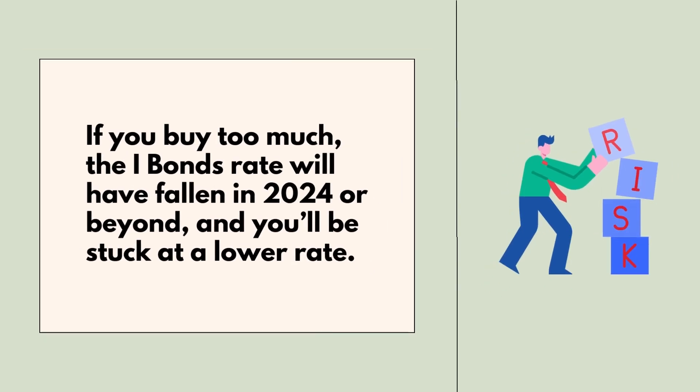The main risk of this loophole is that if the iBonds rate has fallen by 2024 or beyond, you're going to be stuck at a lower iBonds rate.